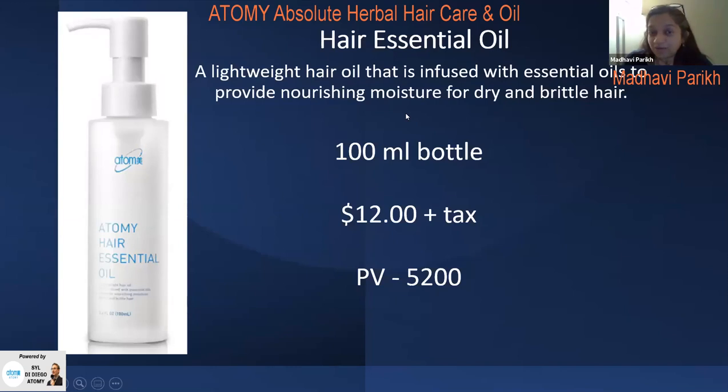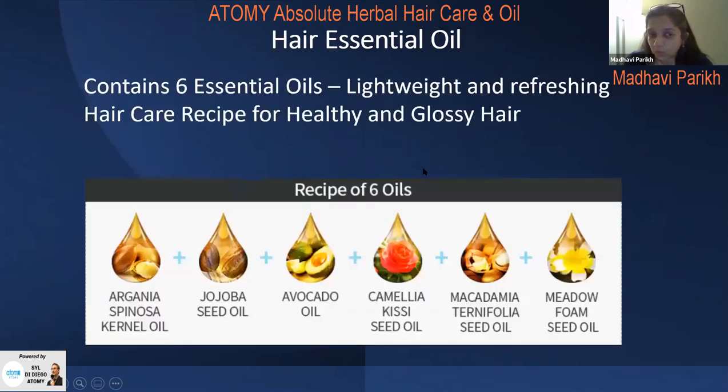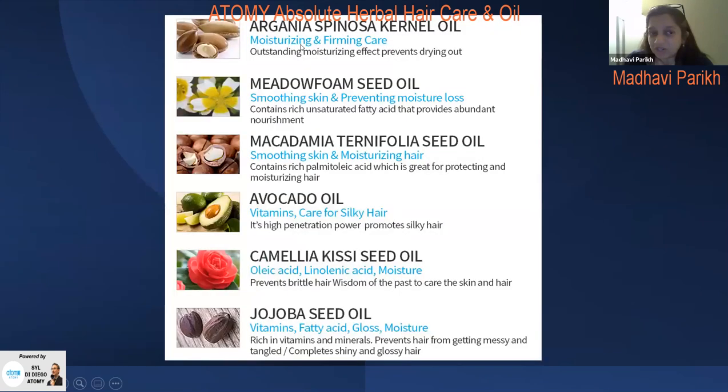Now the Hair Essential Oil — another of my favorites. It's a lightweight hair oil infused with essential oils to provide nourishing moisture for dry and brittle hair. It's a 100 ml bottle, $12 plus tax, and the PV is 5,200. It contains six essential oils that are lightweight and refreshing. I'm doing this meeting from Philadelphia for a friend's graduation and I've literally carried all the products with me to show her.